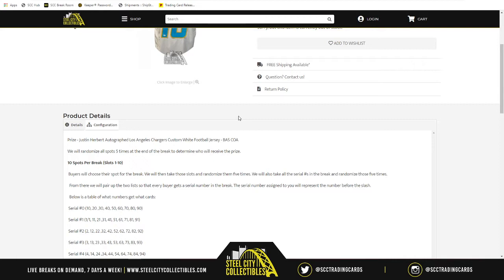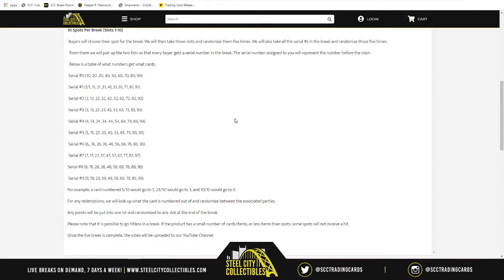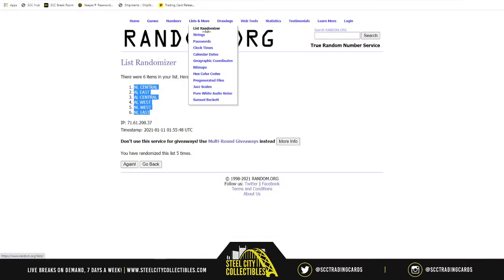To start the break, we take the 10 spots, randomize them five times, then take numbers one through zero and randomize those five times. We'll then match with the two lists — whichever number is next to your name is your number before the slash. So say 23 of 50 — that would go to three, because the three is before the slash.